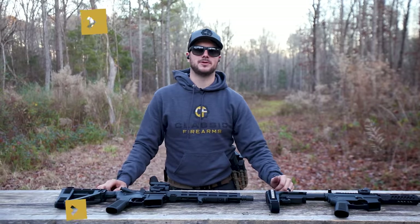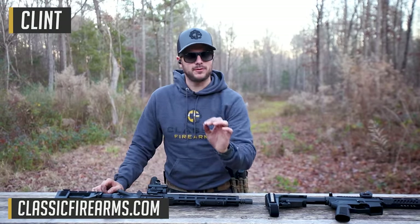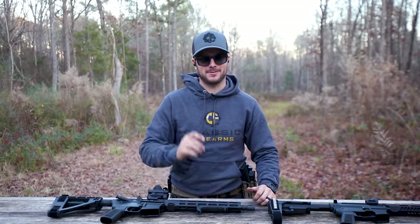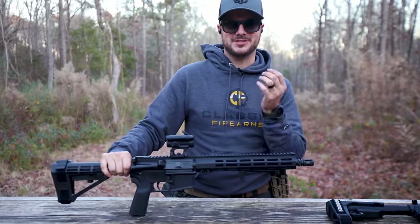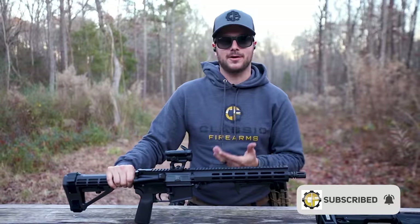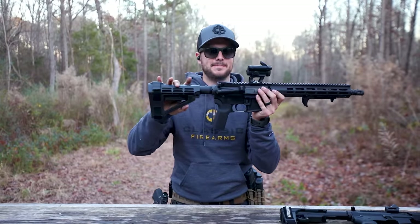Welcome back everybody. Clint here today with Classic Firearms, here to talk about pistols — specifically AR pistols. And if you're trying to say you can have an AR-15 but you can't have a pistol, what the heck is this then? Because this, by definition and by creation from the manufacturer, is an AR pistol. This is not a stock — this is a brace.